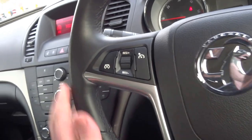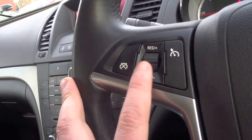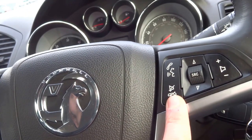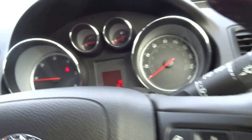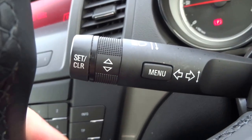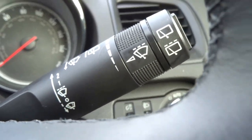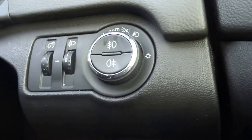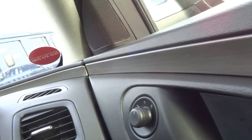Onto the steering wheel — leather trim with nice stitching. You've got cruise control operation, Bluetooth, volume, hang up, and answer the phone. Then you've got an indicator stalk with trip computer buttons, wipers with auto wiper function, auto headlights, front and rear fogs, and electronic door mirrors.